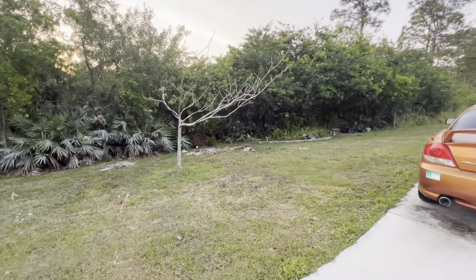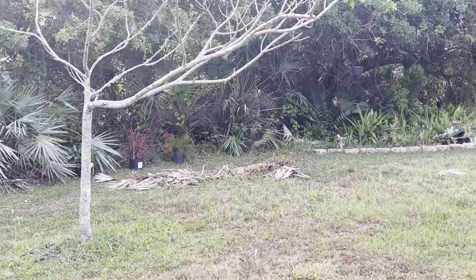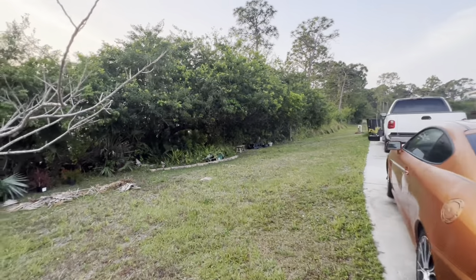About two weeks ago I did some trimming and it's still on the ground here, so I need to clean that up. Let's see what Hubby has been up to. He's been propagating a ton of plants to see how that works out.